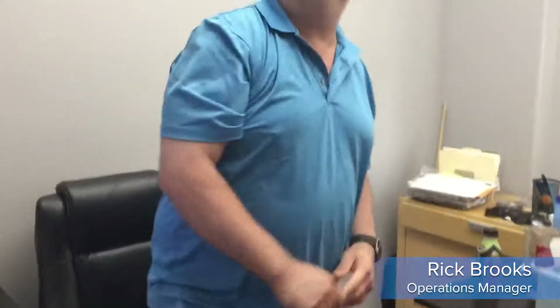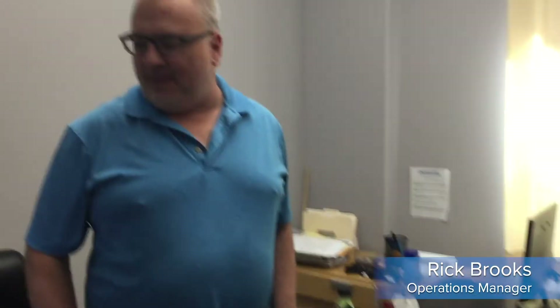Rick Brooks. Rick, nice meeting you. Nice to meet you. So what do you do here? I'm the operations manager — basically in charge of purchasing and just making sure the daily operations happen as they should. So the stuff's coming in and the stuff's going out. Yep.